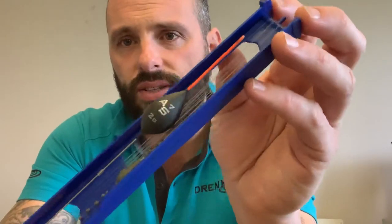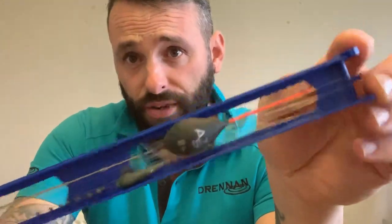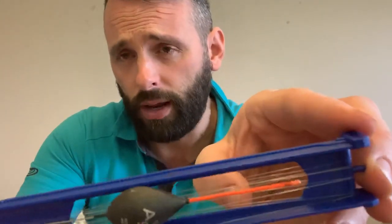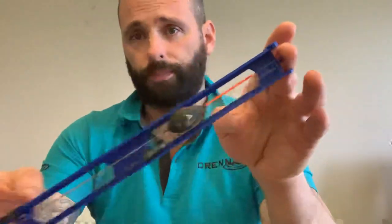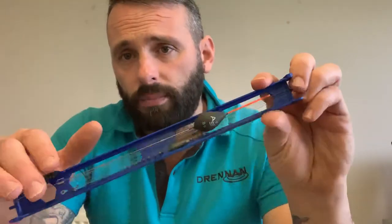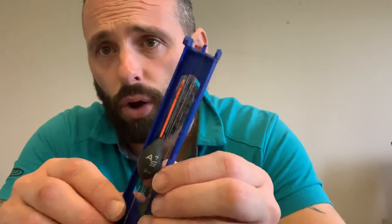Starting off with floats - my favorite float for River Don, and really anywhere. I use this float from 0.4 all the way up to three gram, but my favorite size is between one gram and two gram for River Don. That's the AS7 Drenum float. Some pegs are deep - you could be top five and it'll be 10 to 14 foot deep, so you want a float that's going to get you down quick. That one does it because of the wire stem - it's a nice solid wire stem with a nice long bristle.